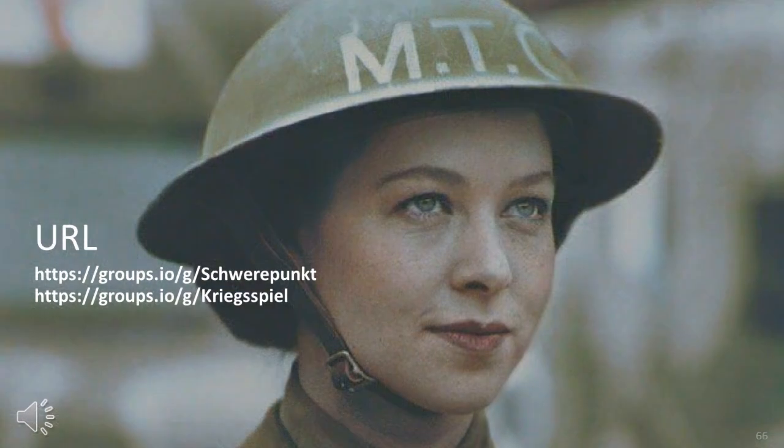And this concludes part 20 of my video series on the British Armoured Division with a focus on the structure down to battalion level. All good things come to an end. See you next time.